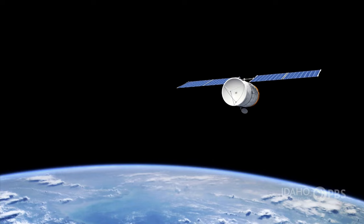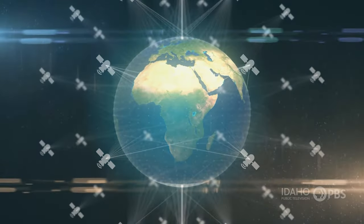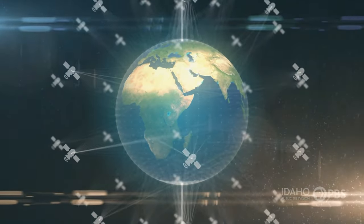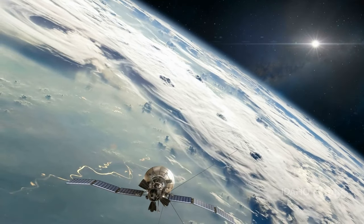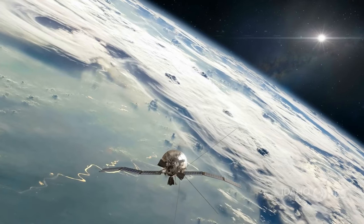There are lots of different types of satellites. There are communication satellites that send radio, TV, and telephone signals all over the world. There are 30 Global Positioning System satellites, or GPS, that help all of us determine where we are on the Earth.